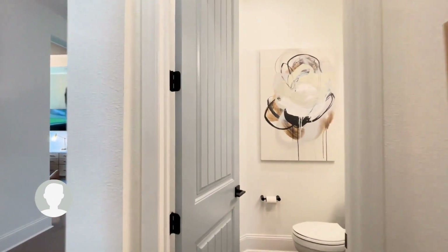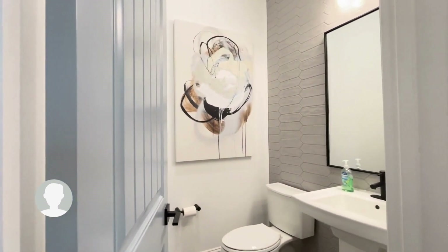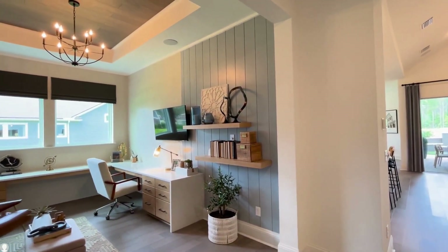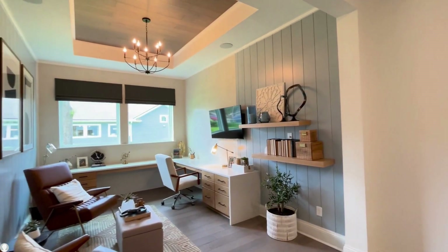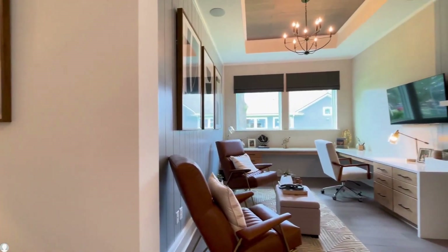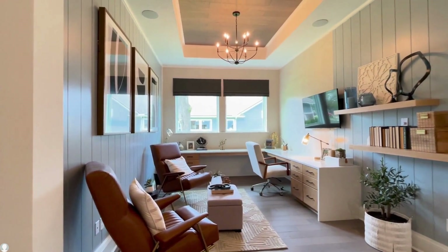And a half bath for all your visitors. Moving through the foyer, you find this gorgeous work-from-home space. I love this little area and all the light.